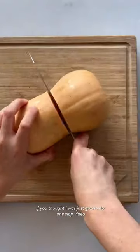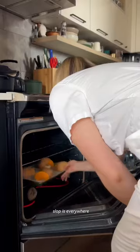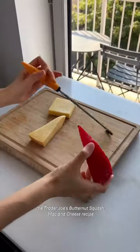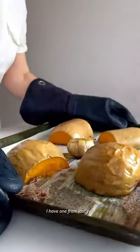Justice for slop — if you thought I was just gonna do one slop video, you are sorely mistaken. Slop is everywhere, slop is all around us. And you know what else is also all around us? The Trader Joe's butternut squash mac and cheese recipe, which is phenomenal — 10 out of 10. I have one from last year.